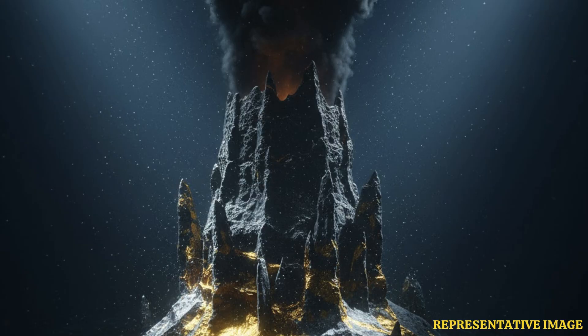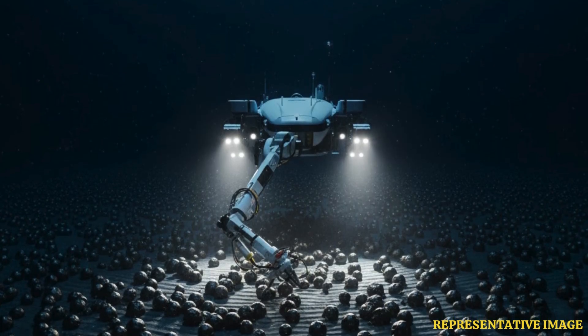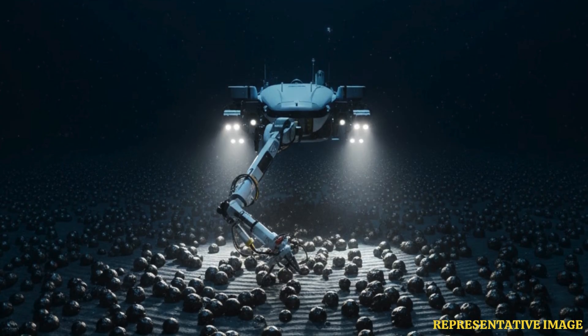Polymetallic nodule fields are also located in the Penrhyn Basin within the Exclusive Economic Zone, or EEZ, of the Cook Islands in the South Pacific; the Central Indian Ocean Basin, or CIOB; and the Peru Basin. Notably, the International Seabed Authority, or ISA, has granted authority to India to explore a 75,000 square kilometers site in the CIOB.